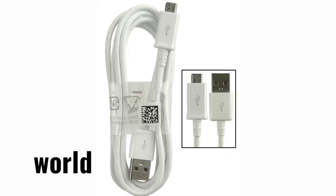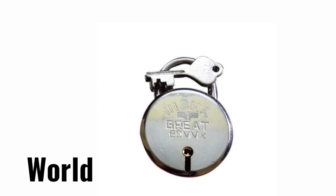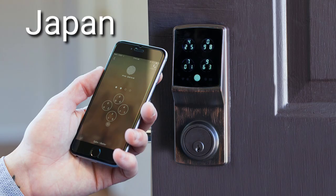Number 8: Normal Data Cable — Japanese has multitasking data cable. Number 7: Normal Lock — Japanese has Smart Lock.